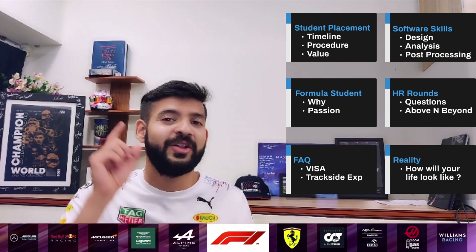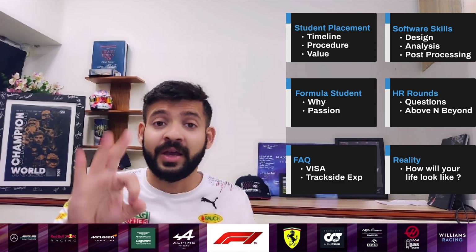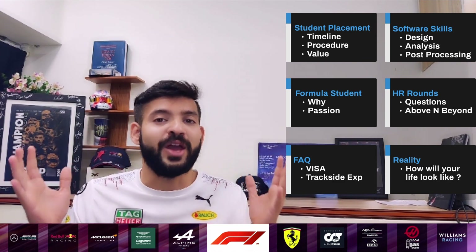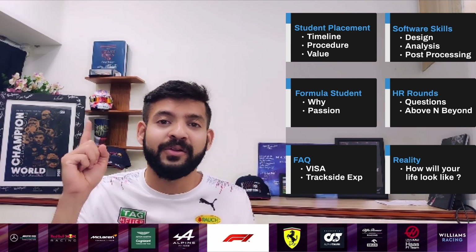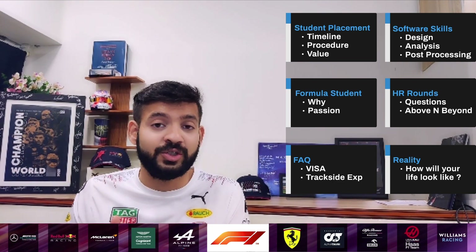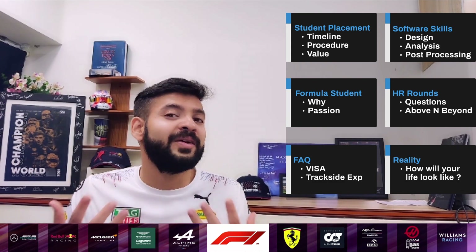Hello everyone, welcome back to my channel F1 Aerodynamicist. Today we're going to talk about part three of the playlist we are creating — how to get a job in F1 — and yes, today we're going to talk about the highly competitive student placements that F1 teams offer to graduate and undergraduate students as a means to see if they are up for it.